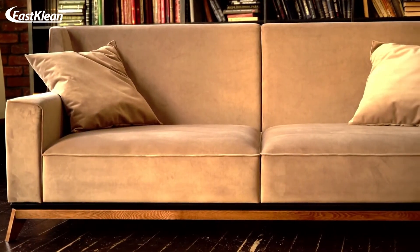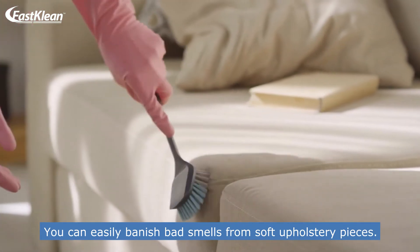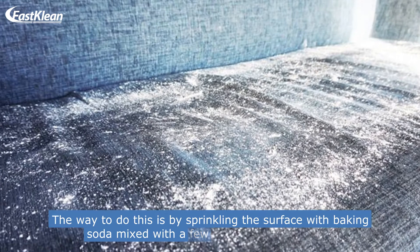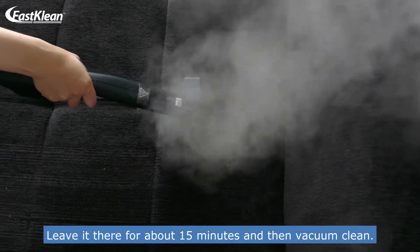Number 5: Remove musty odors from upholstery. You can easily banish bad smells from soft upholstery pieces. The way to do this is by sprinkling the surface with baking soda mixed with a few drops of essential oils. Leave it there for about 15 minutes and then vacuum clean.